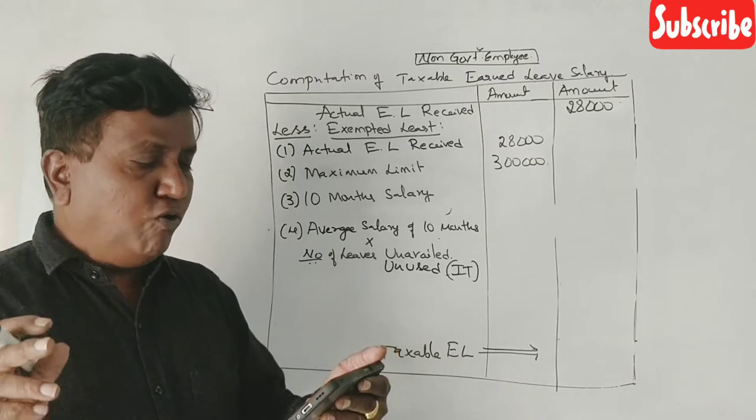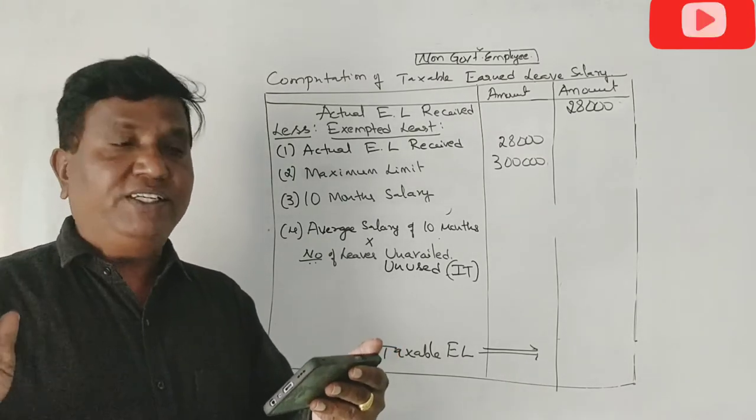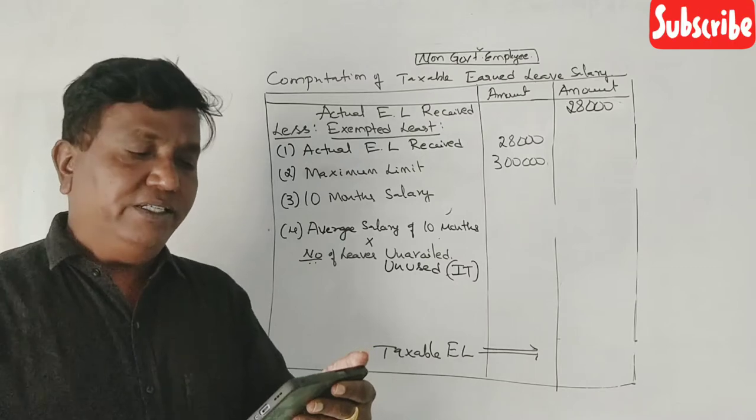You will get $4,000 per month salary. Duration of the service is 16 years and 4 months.